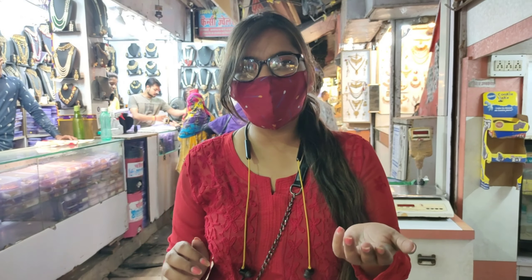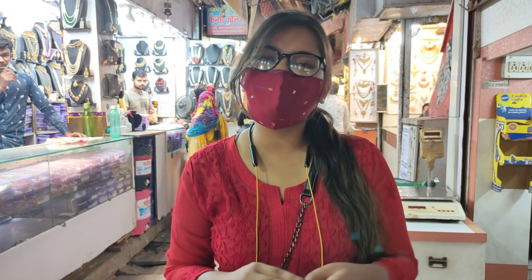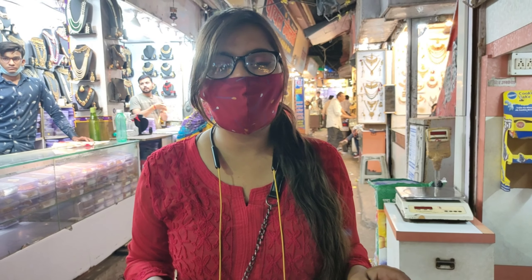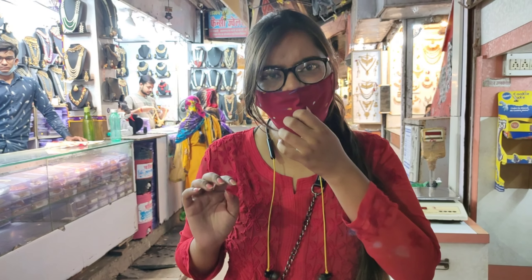Today we have come to Bhopal's Chalk Bazaar. There is a lot of request that the wedding season is coming, so jewelry is a very important thing in marriage. I am going to take you to the Chalk Bazaar and show you what kind of jewelry you can get here.